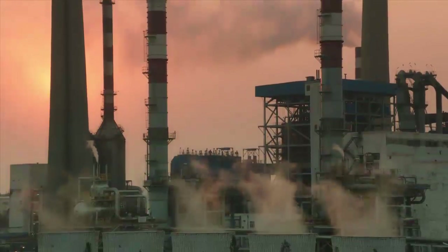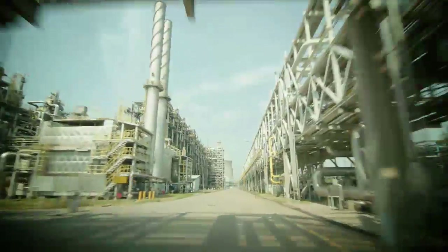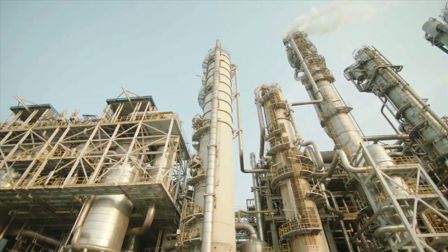IPS2 is the second phase of investment at the site, which includes $1.4 billion worth of new production plants and plant expansions, expansion of utilities and auxiliary facilities inside the production area, and expansion of storage and transportation facilities.